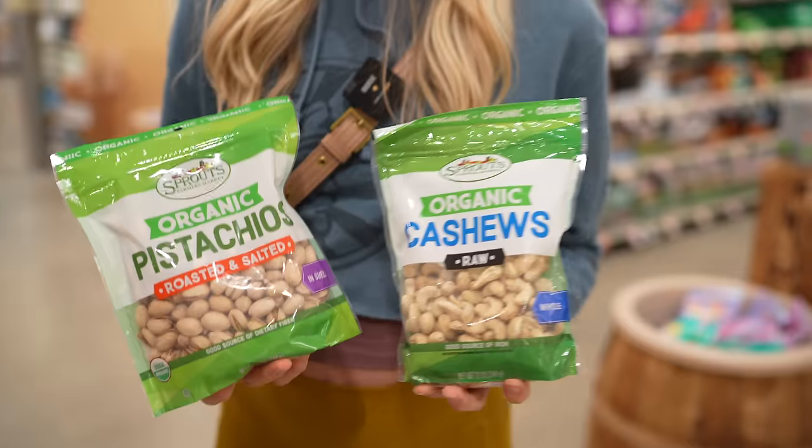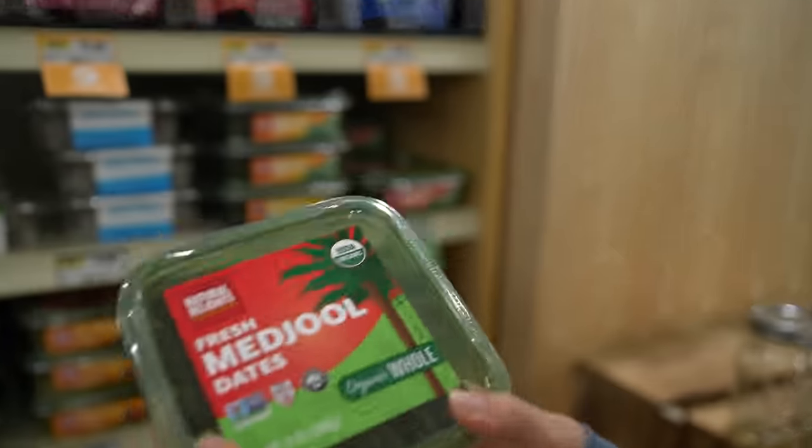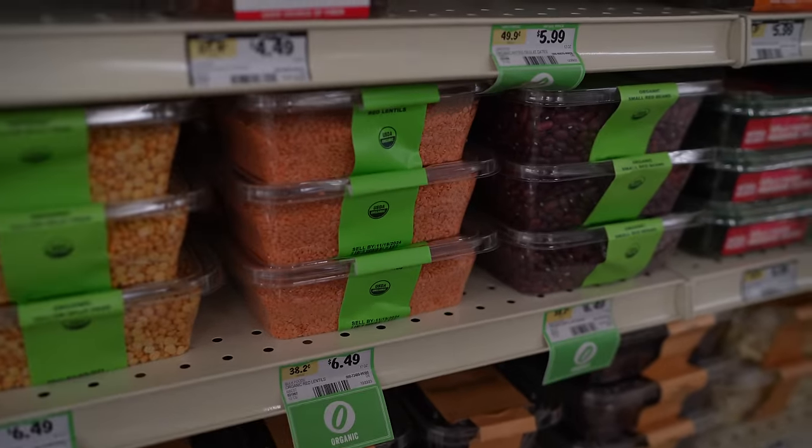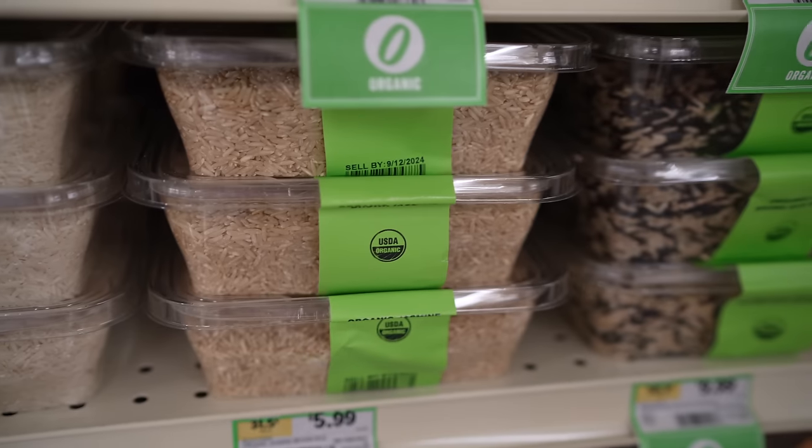I did notice that for many of the bulk items where we couldn't find organic, right around the corner they have smaller packages of organic cashews. I found a bunch of medjool dates — they look pretty decent. Lentils, dry beans — a lot more organic than I thought.